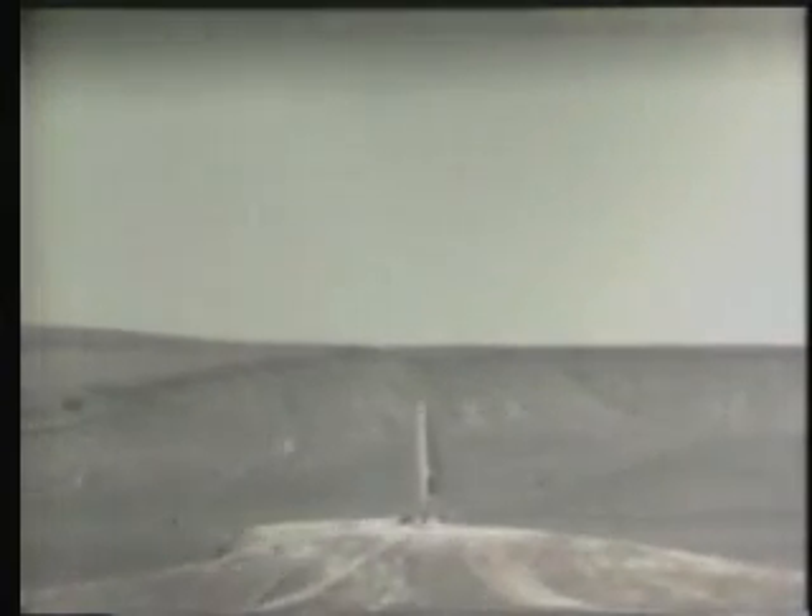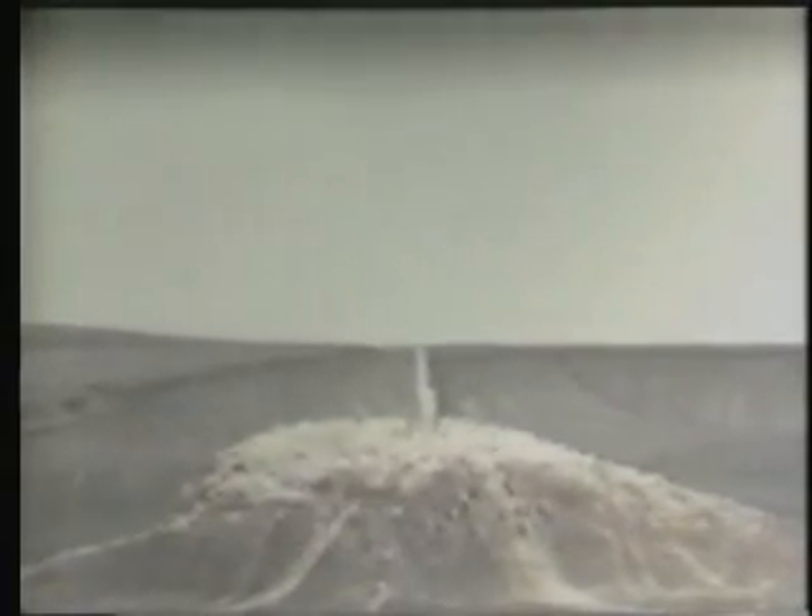The base surge seen forming here continued to grow until it covered an area about five miles in diameter. The main cloud rose to a height of 12,000 feet above the desert floor. This close-up view was taken from a ground station three miles from ground zero. The dome rose to a height of 290 feet before it vented at three seconds. This long view gives a better picture of the mass of material moved by the explosion and the early stages of cloud formation.